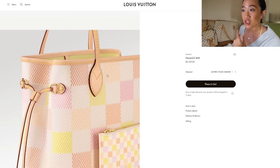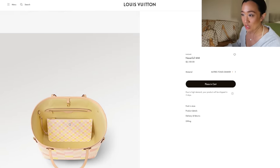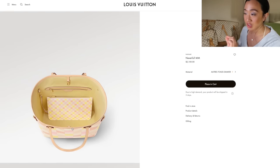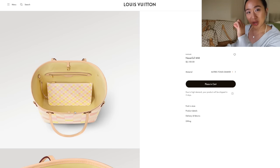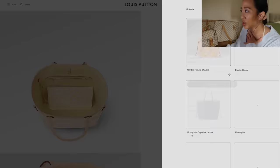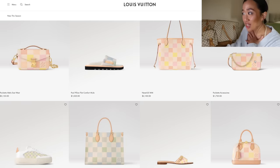Let me run through the Neverfull MM really quickly because I feel like this is probably the number one most sought-after on the subreddits. What I like about it is of course the yellow interior, but I also like the different sizes of the Damier Azur print — the inside has small checkers and the outside has bigger ones. It's similar to the By The Pool collection where they used different sizing on the inside versus the outside. This one is also only available in yellow.